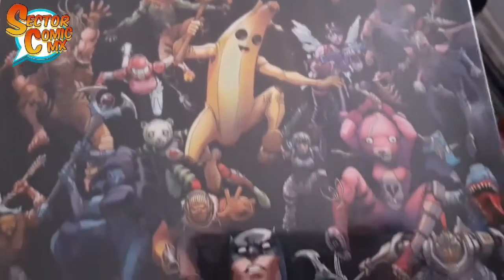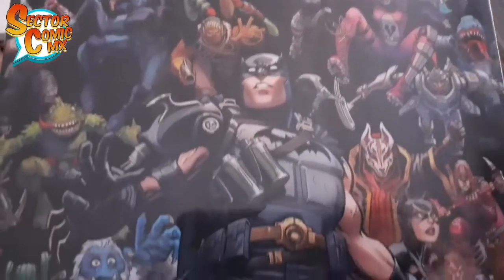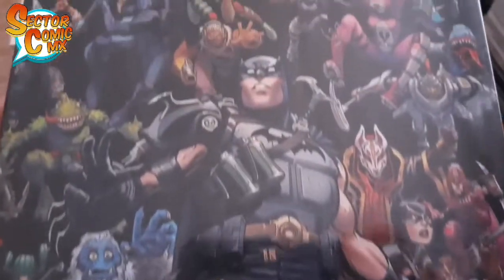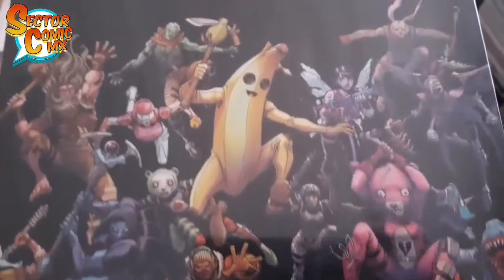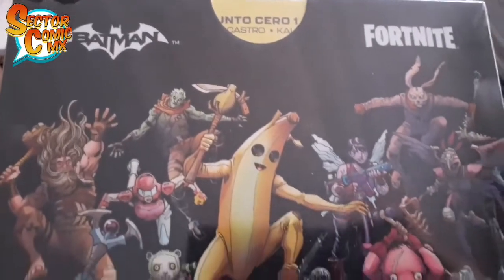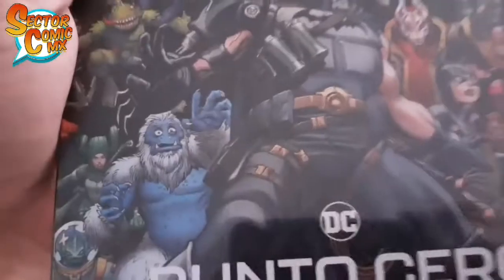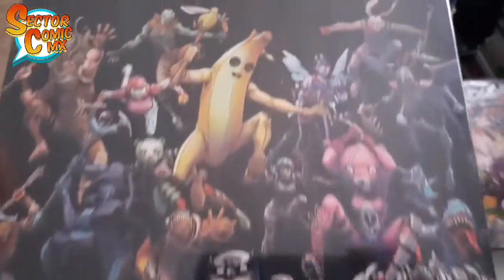Comenten si compraron esta serie conforme fue saliendo. Fue una empresa de la reventa porque se agotaron. ¿Compraron las reimpresiones o ya se esperaron hasta este paquetito? Muchos esperaban el TPB pero bueno, Televisa decidió mejor lanzar este formatito de paquete con todas las variantes que tuvo de exclusiva en su sitio.